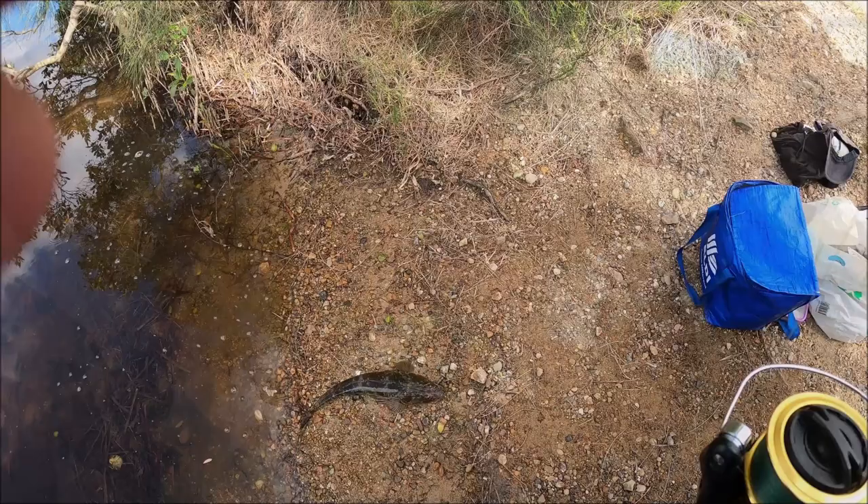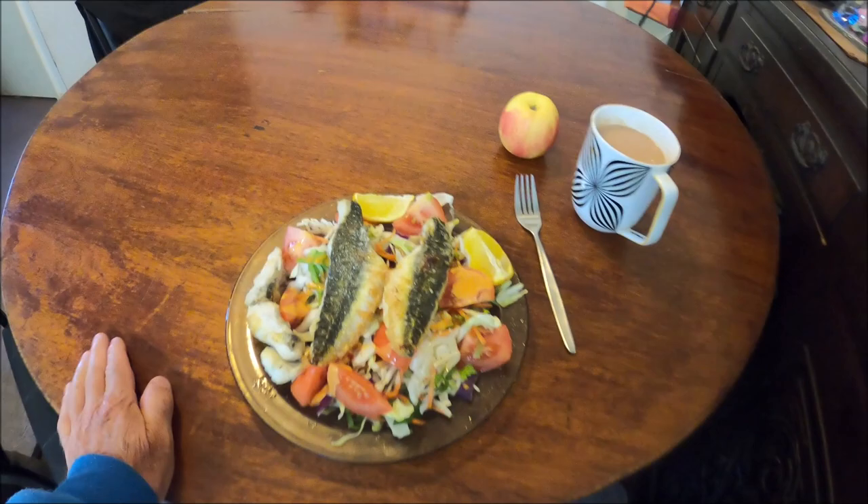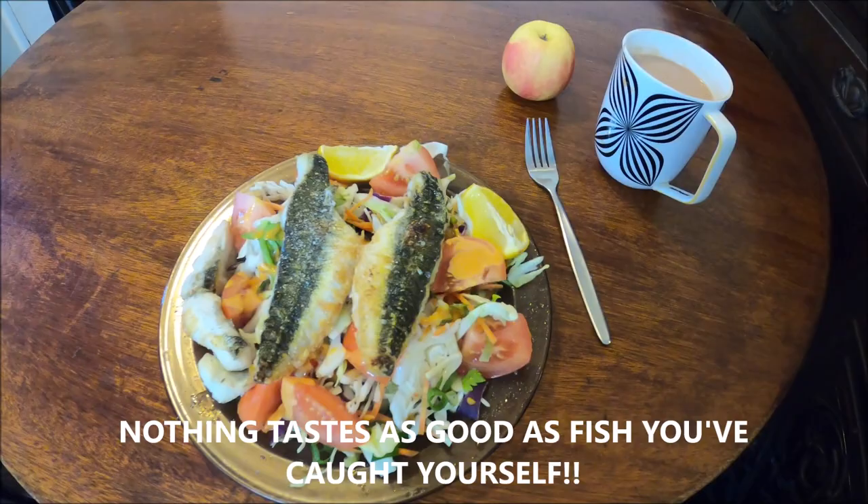Here, friends, is the result of today's fishing — served up on a plate, lightly grilled, a bit of lemon juice and a garden salad. And these two guys here are sitting in attendance hoping they're going to get a bit — they might get a little piece of fish. I'm pretty hungry and it's looking really good.